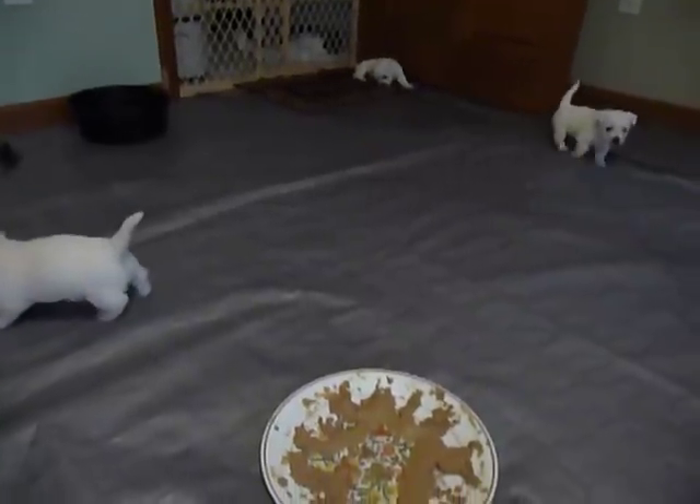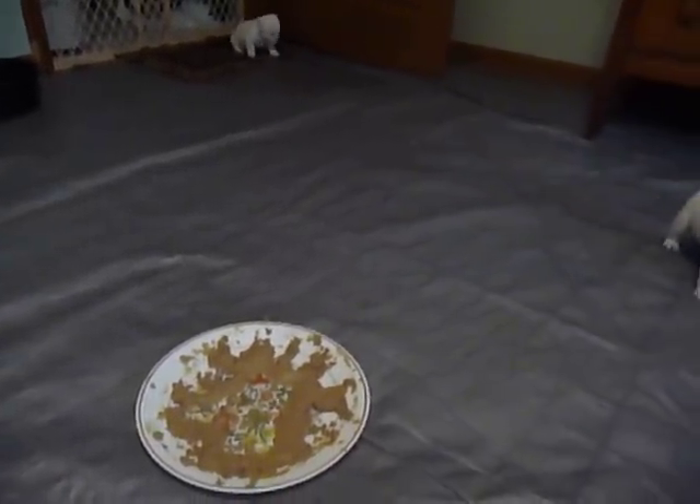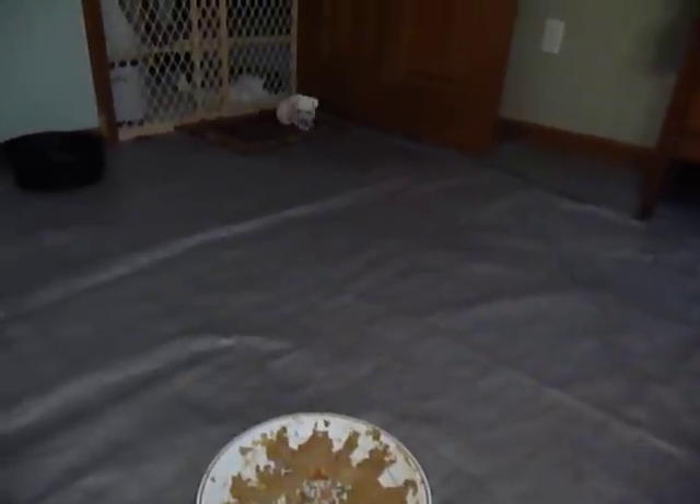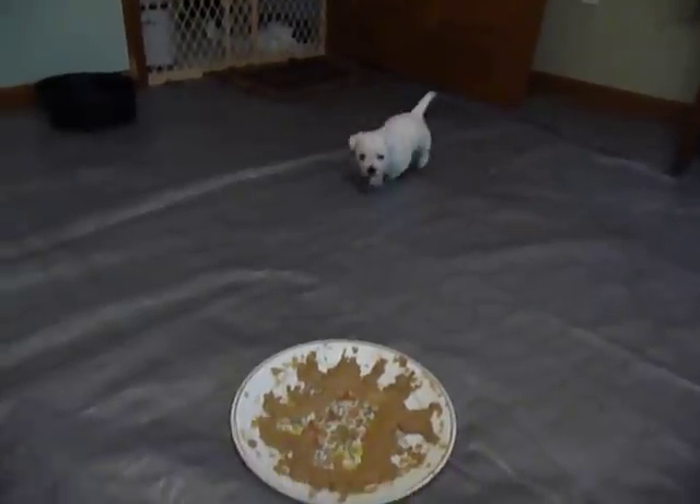You can see we have tarp down. This room is still carpeted, and so to protect the carpeting until we can replace it with vinyl, it's got tarps. Makes for easy cleanup.